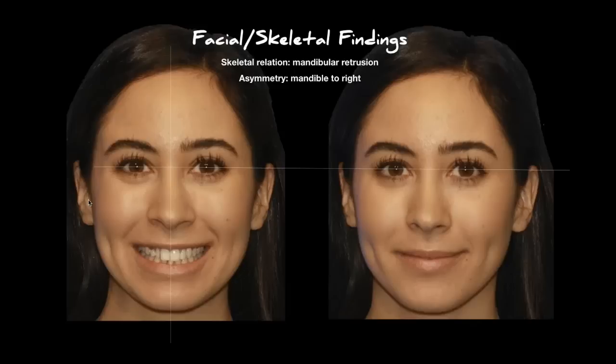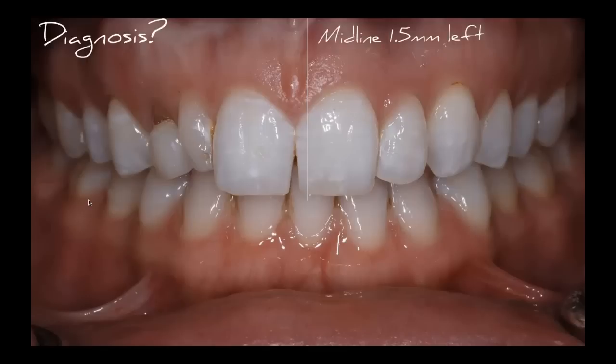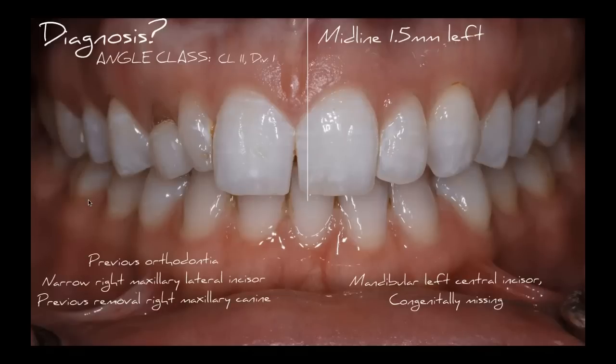If we start to evaluate Nicole and look at her midline — because if we're trying to get space to mimic her left side on her right side, we want to know how far we can shift this midline. If we correct these images and draw an interpupillary line, we find her midline is about a millimeter and a half off to her right side. She's also missing a mandibular left central incisor — congenitally missing, never extracted like the canine was. She is Class II Division 1, ortho was done for about two years out of state in Colorado, and she has that narrow mesiodistal width of the maxillary lateral incisor on her right side, with the canine missing.